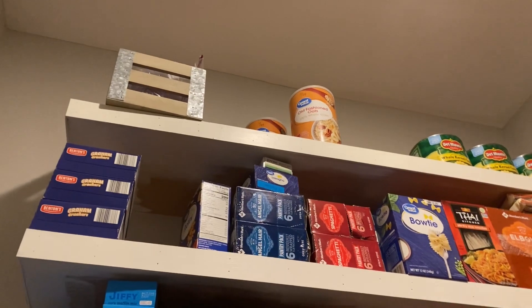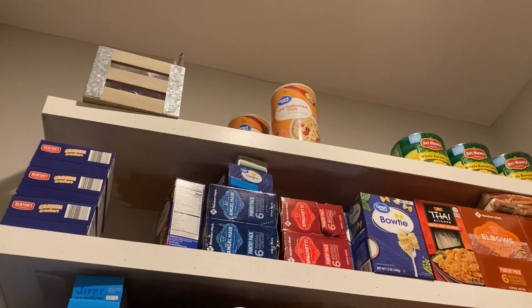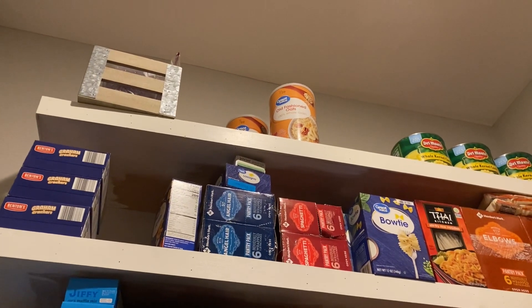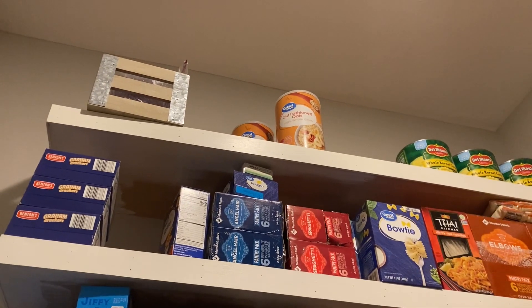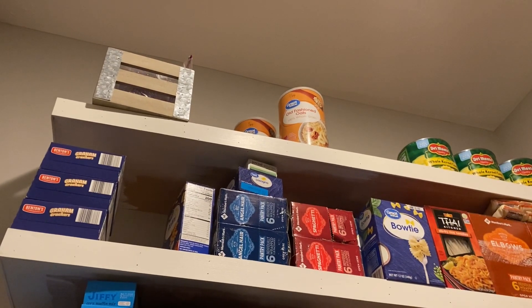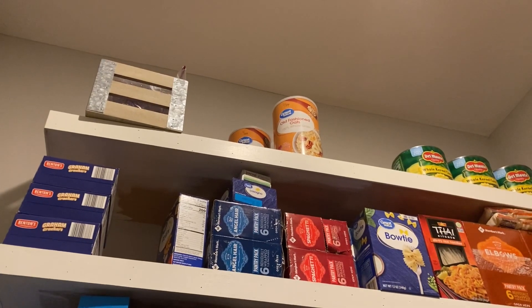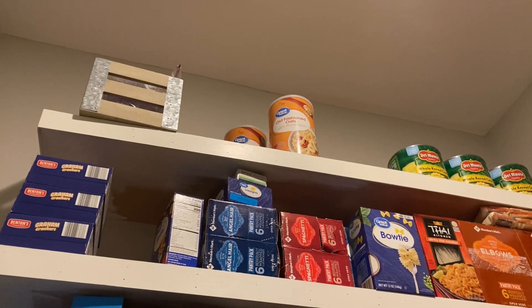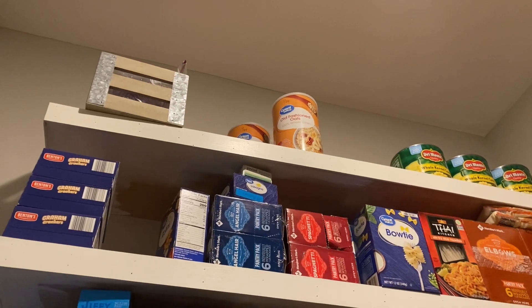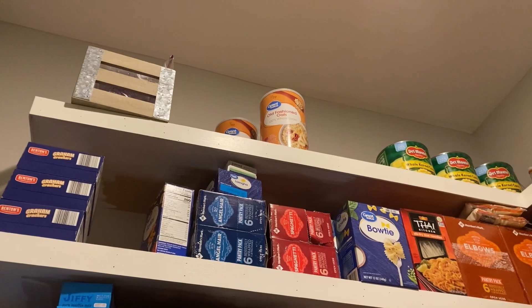One thing I decided during this pantry challenge is that as I pare down things I want to store long term — like oats, rice, flour, and whole wheat — I'm just going to keep enough for a month or two in my pantry. I'm no longer going to store 10 or 12 containers of oats because I have about 150 pounds in buckets that are for long-term storage.